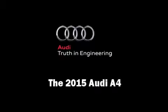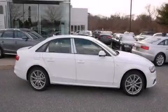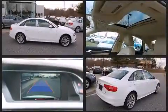Step into the 2015 Audi A4. This four-door, five-passenger sedan will allow you to take command of the road with confidence.